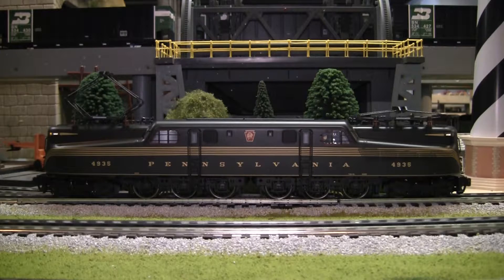The GG1s saw a lot of action on the Northeast Corridor as well as from Harrisburg to Pennsylvania and New York City. Trains like the Broadway Limited, the Senator, and a couple more — they saw a lot of action.